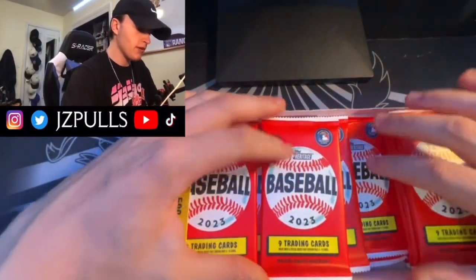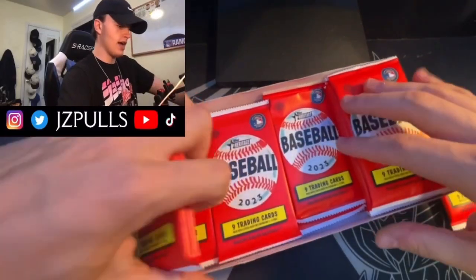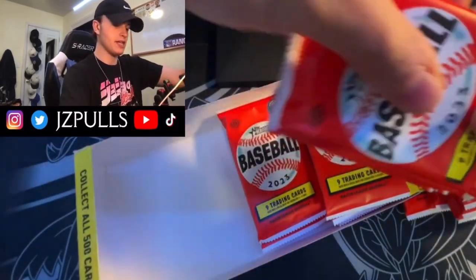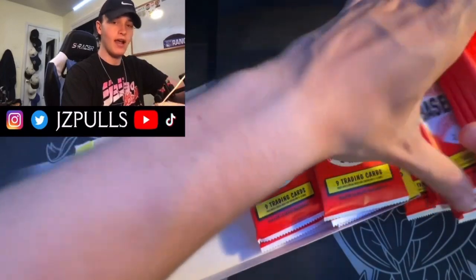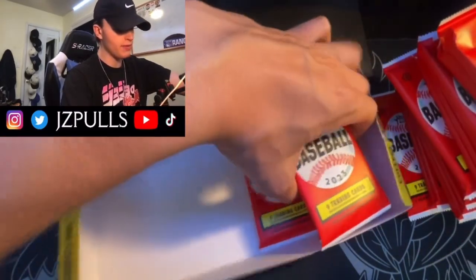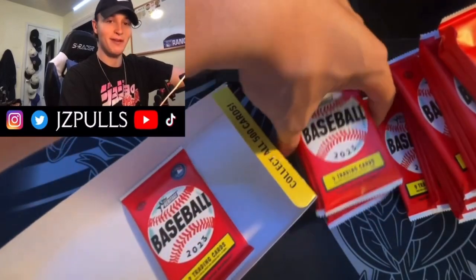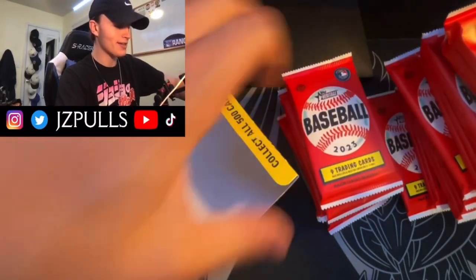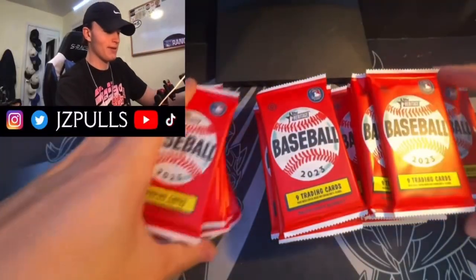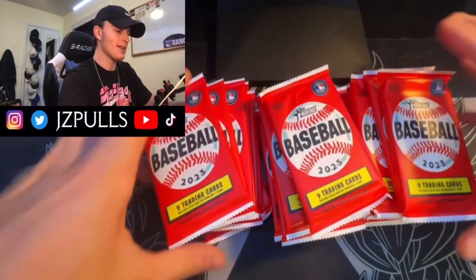As I was saying, this is an extremely underrated product just because of the guarantee of the autograph — I think that's really big. The autographs are on-card too, so hopefully we can get something good. I was just looking at the packs and look at that — one's thick. We got 24 packs to open, nine cards per pack, so I'm super excited. I haven't ripped baseball in what feels like forever.